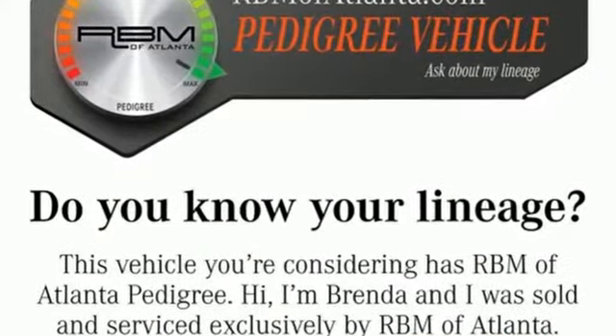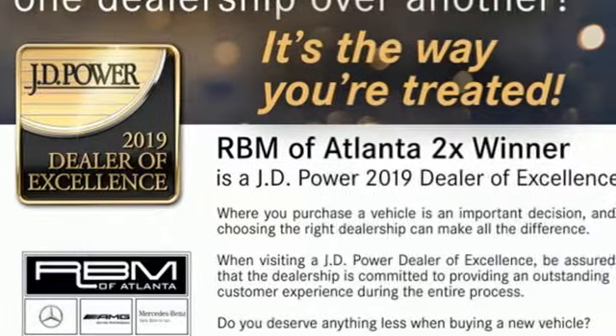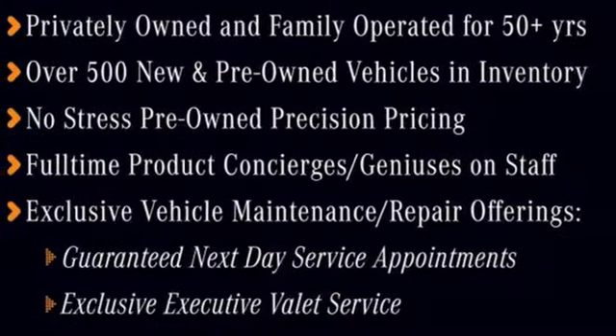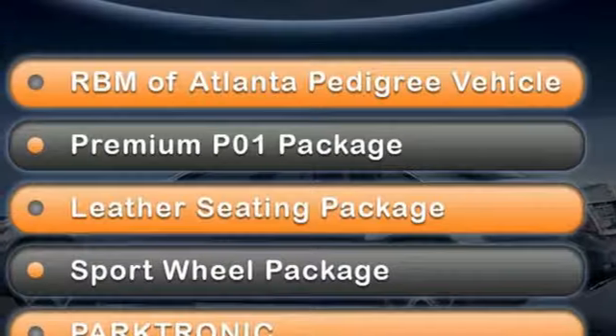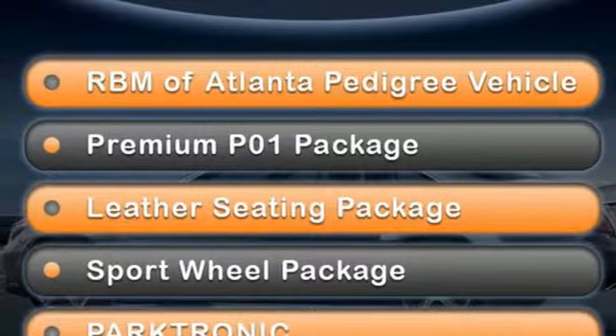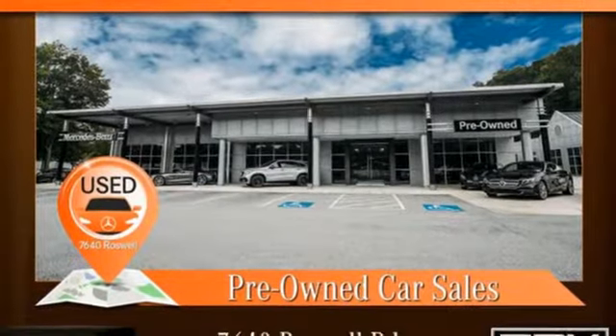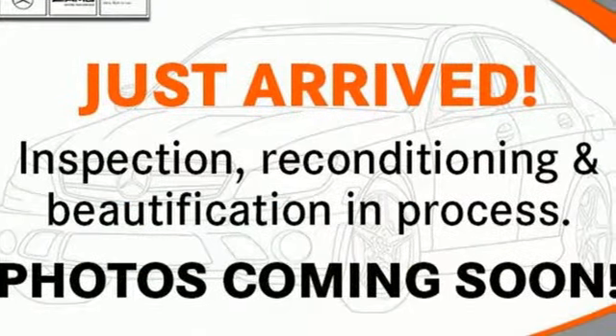Command integrated navigation system with voice activation, power heated mirrors, front heated leather bucket seats, auto dimming rear view mirror, Bluetooth, dual zone climate control, V8 engine, power retractable hardtop, automatic with driver control suspension management and automatic transmission.